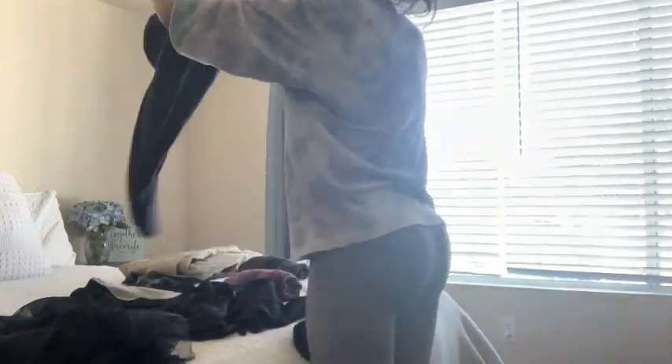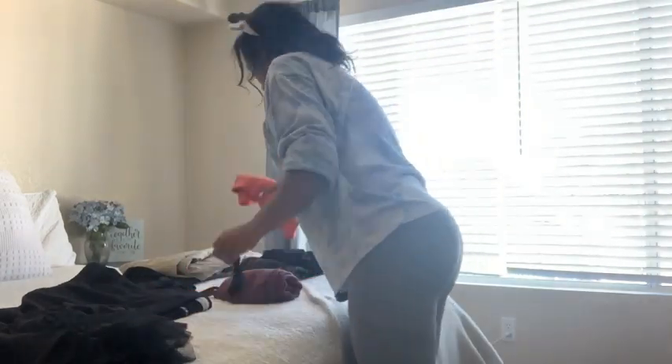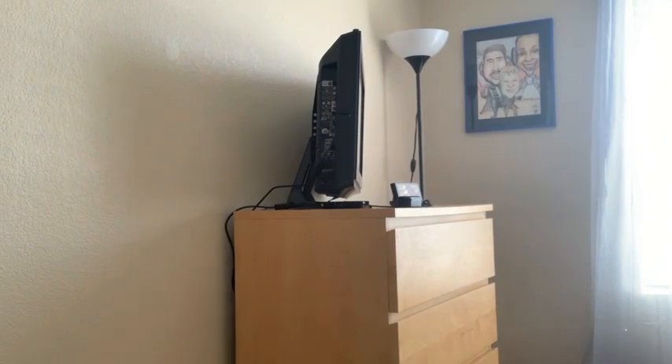I don't know about you guys, but since we've been quarantined, my laundry has tripled. My kids wear at least three to four outfits a day, and that includes the teenager — it is too much. But I am always doing laundry. I do have a laundry routine video on my channel, so check that out if you want a bit of a routine.